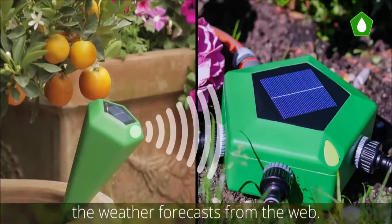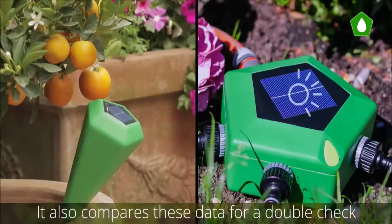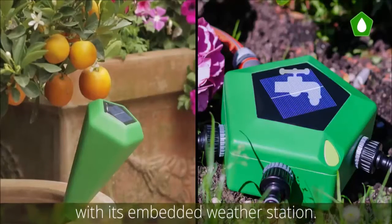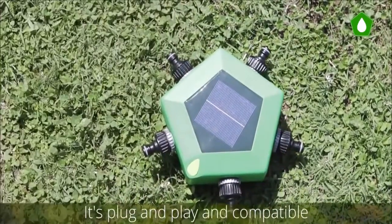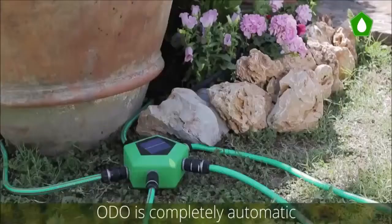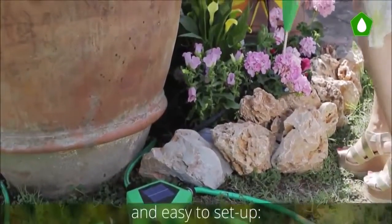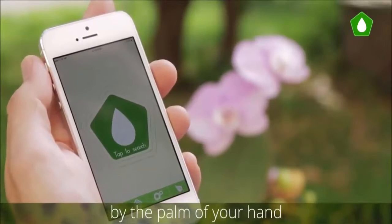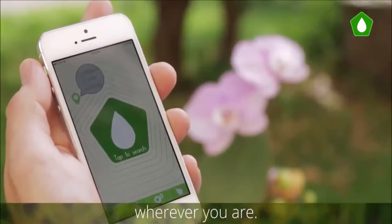Odo is connected to the cloud and constantly monitors weather forecasts from the web. It also compares this data for a double check with its embedded weather station. It's plug-and-play and compatible with every existing irrigation system. Odo is completely automatic and easy to set up — you can manage your entire system by the palm of your hand and control the status of your garden wherever you are.